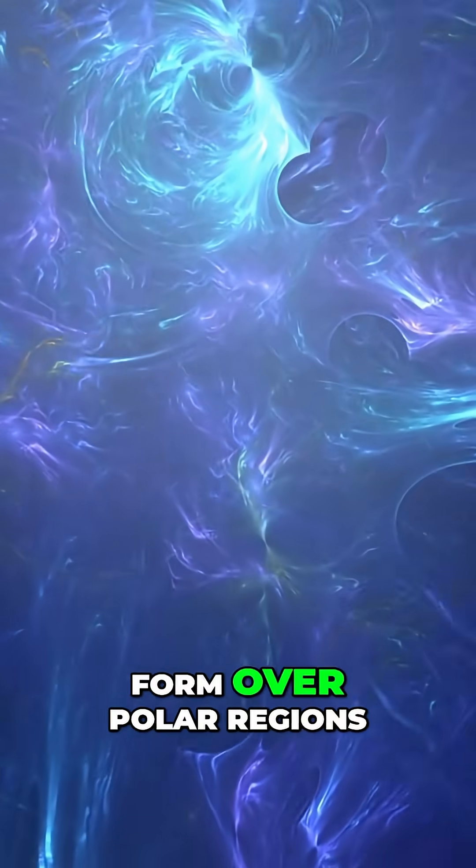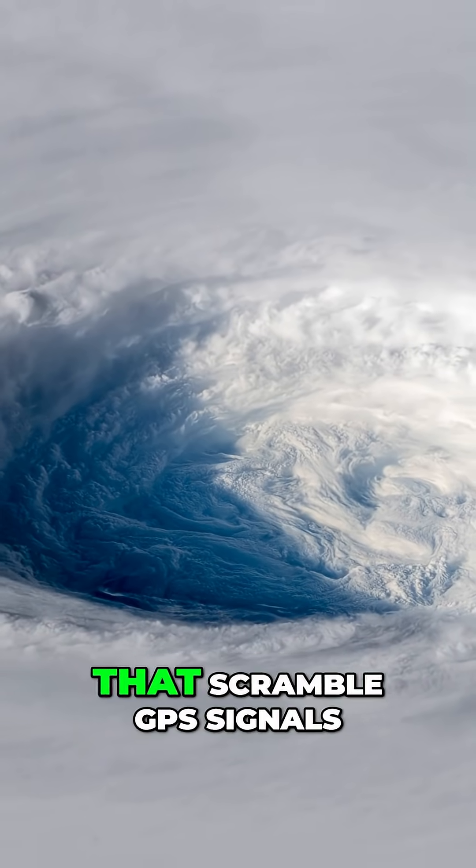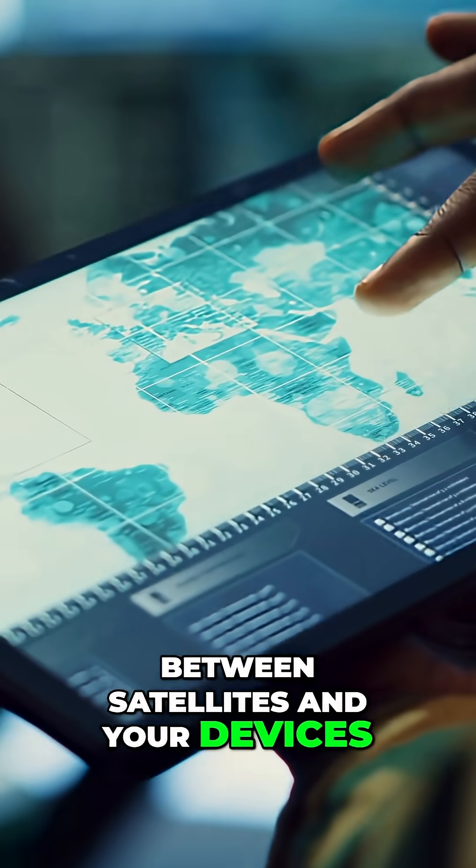When these plasma storms form over polar regions, they create phase scintillations that scramble GPS signals between satellites and your devices.